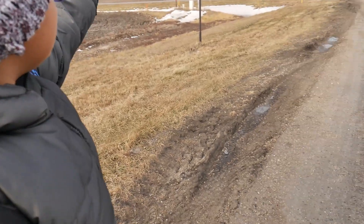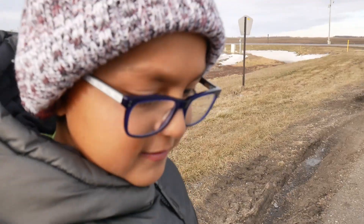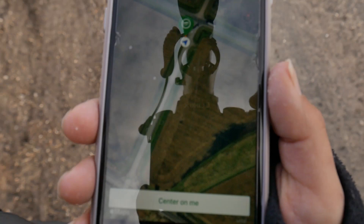Hi guys, welcome back to another Alex's Adventures video! Today me and my family are going out geocaching. The coordinates for this one are leading us this way, so let's go and find it.